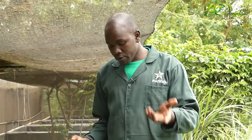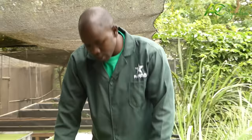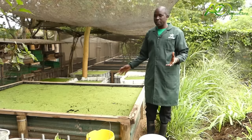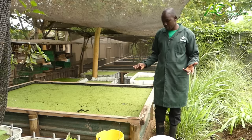When you want to start Azolla farming, the first thing you must know is where to get the seeds from. Get them from people who have already established their farm — either you get from friends or you buy from them. You can have big ponds, you can use dams and whatever. Use any means you have available.